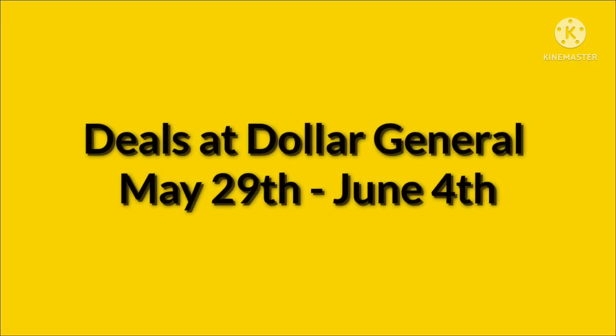Hey guys, welcome to my channel. If you're new here, what I do on Sundays is go over deals that we get from our new coupons from our Dollar General app. Today we're going to go over the deals that are good May 29th through June 4th.